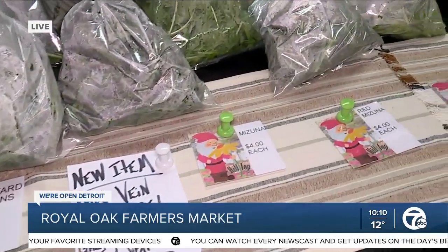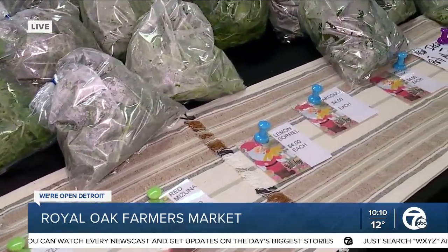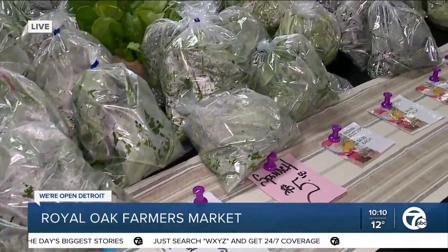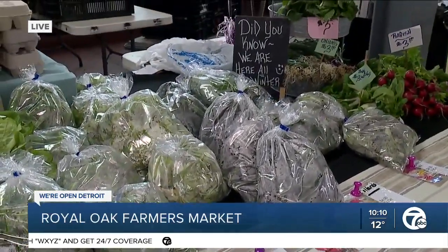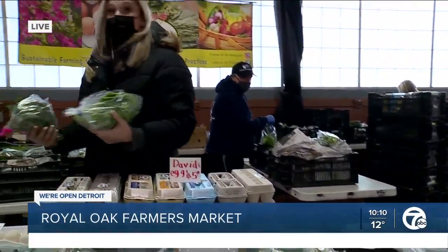They're very flavorful — strong flavors. And they have all the things people would expect, like spinach and kale, but then there are some unique greens, like butter lettuce, that perhaps you can't find everywhere. So whether you want to experiment and try something new, or if there's a recipe calling for something specific, there's a good chance you're going to find it here.